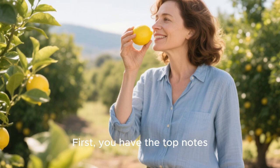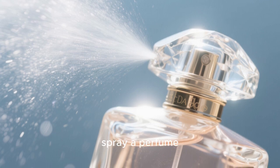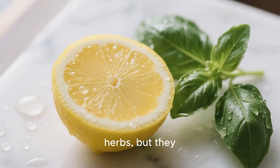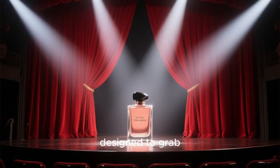First, you have the top notes. These are the first scents you smell when you spray a perfume. They are usually light and fresh, like citrus or herbs, but they evaporate quickly. Think of them as the opening act, designed to grab your attention.